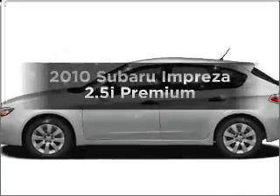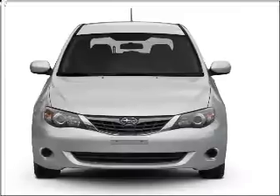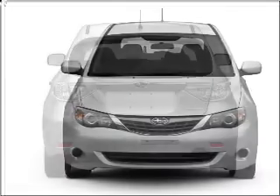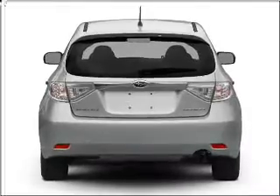Get noticed in this 2010 Subaru Impreza. This is the set of wheels you've been looking for, with an efficient four-cylinder engine that responds smoothly to its automatic transmission. Premium wheels lend a distinctive appearance.